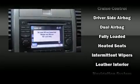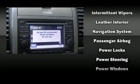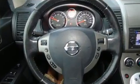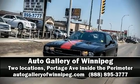Nissan also prioritized safety and security by including dual front impact airbags, front side impact airbags, anti-whiplash front head restraints, ignition disabling, and ABS brakes. Our experienced sales staff is eager to share its knowledge and enthusiasm with you — we are here to help you.